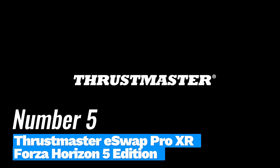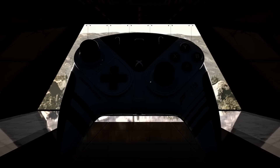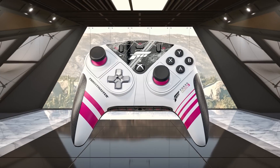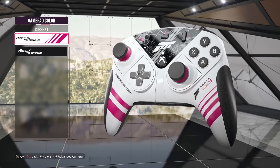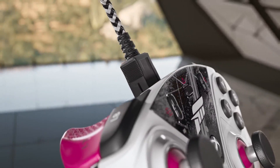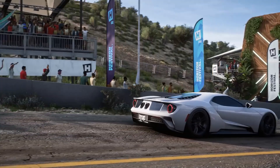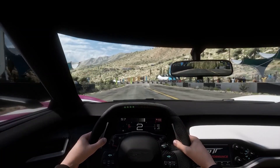Number 5: Thrustmaster eSwap Pro XR Forza Horizon 5 Edition. This is an exceptional gamepad that elevates your racing experience to new heights. Designed specifically for the latest installment of the Forza Horizon franchise, this controller combines ergonomic design, customizable features, and precision performance, making it a must-have for racing enthusiasts.